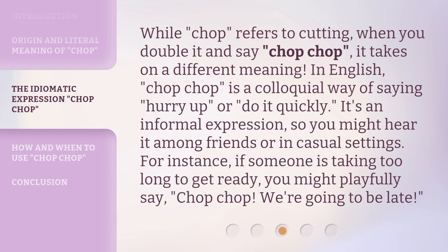While chop refers to cutting, when you double it and say chop-chop, it takes on a different meaning. In English, chop-chop is a colloquial way of saying hurry up or do it quickly. It's an informal expression, so you might hear it among friends or in casual settings.